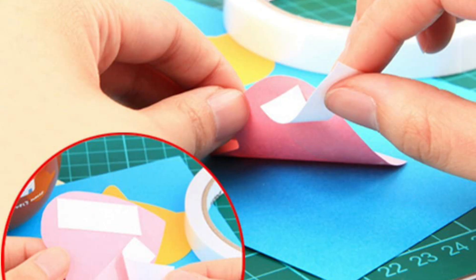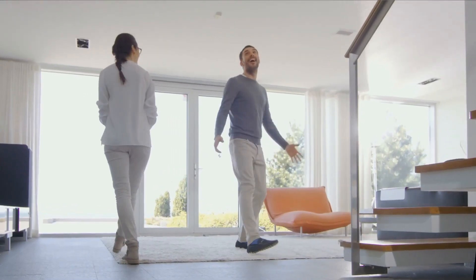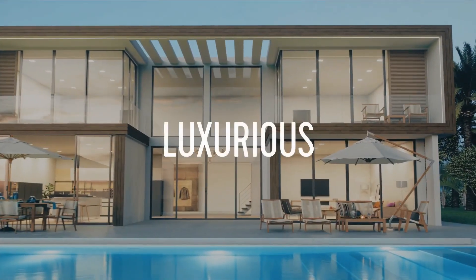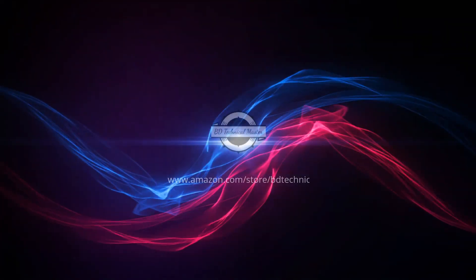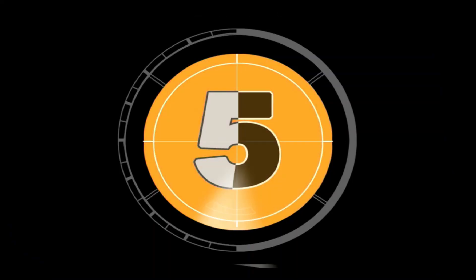BD Technical Master presents Top 5 Best Double-Sided Tape. Let's get started with the list. Number 5.